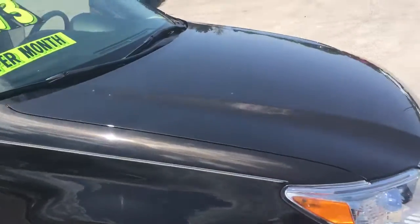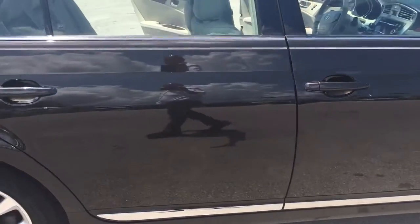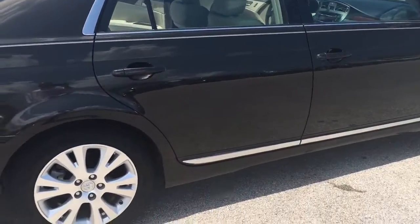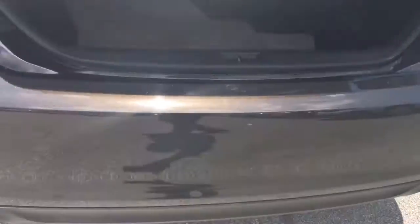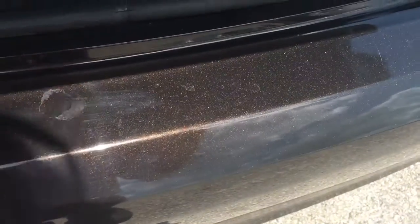On the side here, everything looks good. Tires are in great shape. Doesn't look like any of the wheels have been curbed. Nothing on the bumper — these appear to be just water spots that clean off.